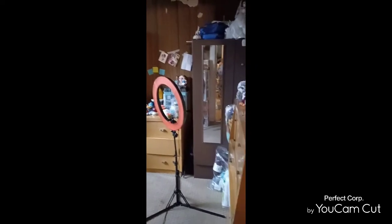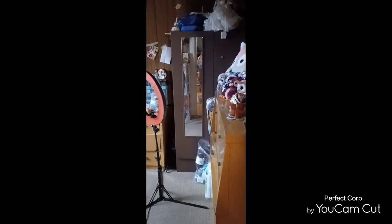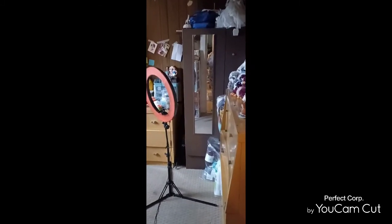Hi guys! Welcome back to Hootentons Crafts. I'm so very sorry that I've been MIA. I've been extremely busy and I'm going to show you here in a minute why I was so busy.